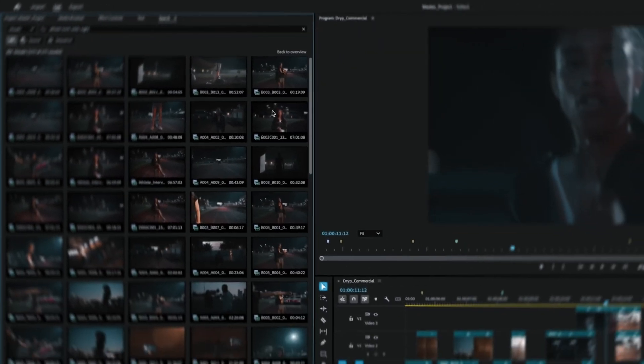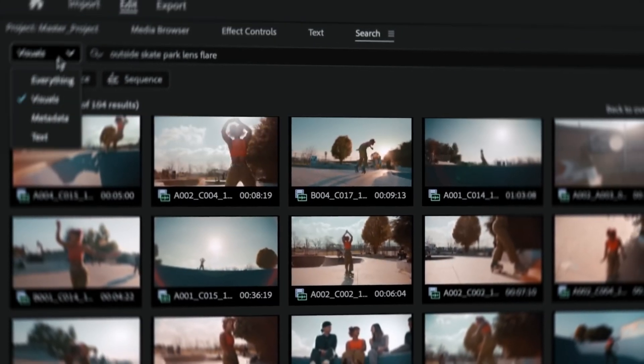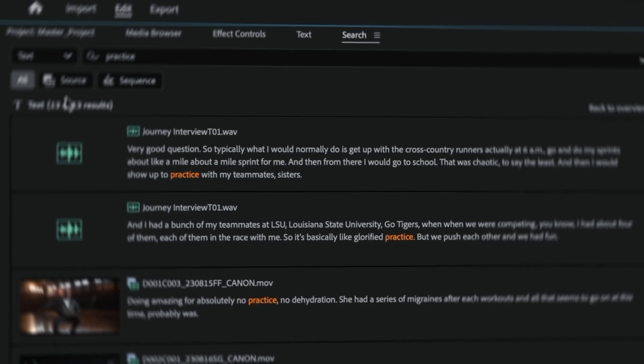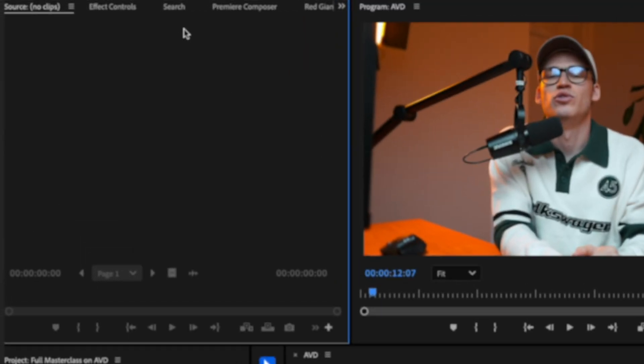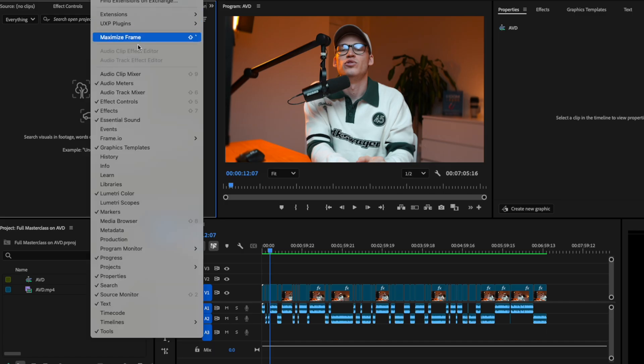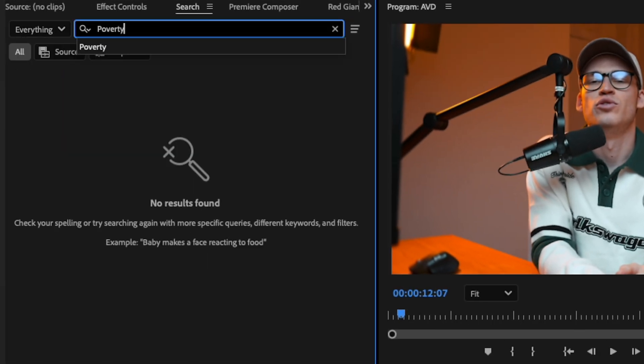It's a new media search AI tool and it's next level. For a lot of the projects I edit — YouTube documentary-style videos — I have a lot of random footage I'm working with that I pre-download before the edit. So imagine I need a clip showing poverty. All I need to do is go into that new search panel — go to Workspace and select Search — then simply type the keyword or sentence you want. Premiere Pro will automatically search through all the frames within every piece of media to find the exact clip you searched for. This is a game changer, especially if you're working with a lot of B-roll or footage.